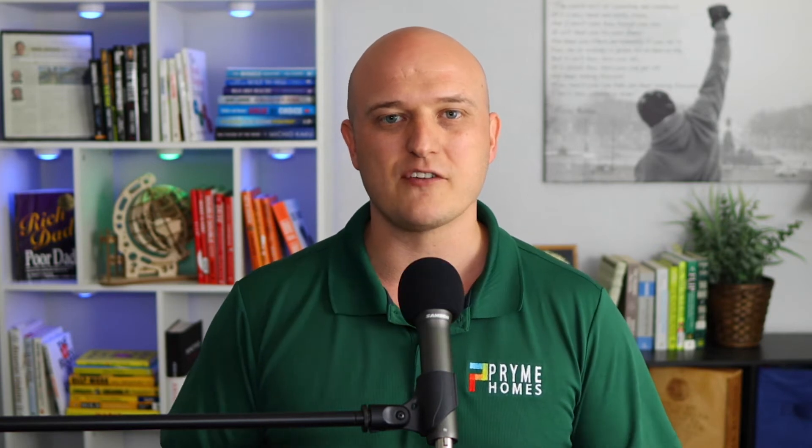As always, I'm your host John Barbera, and this is part of the series that we're doing on flipping houses the right way in 2021.